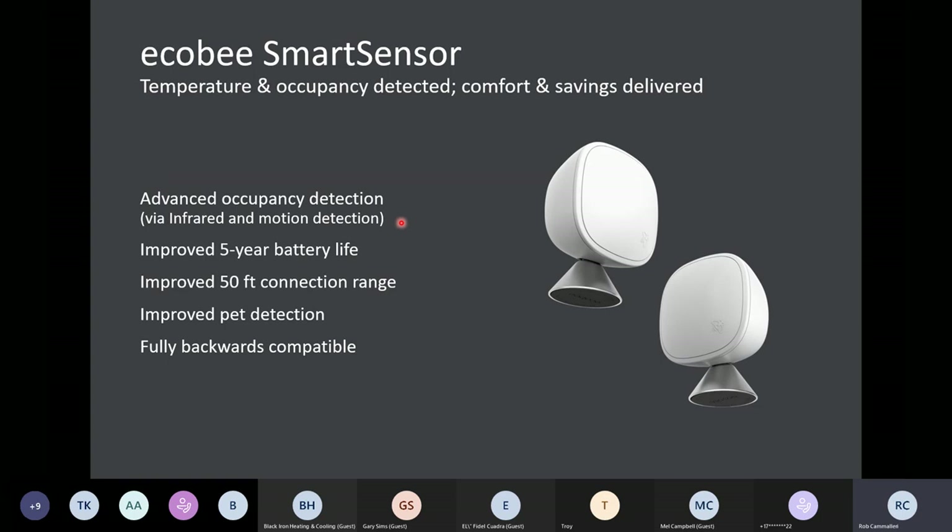We also have advanced occupancy detection. These sensors double as both temperature and occupancy sensors. For Ecobee, occupancy works in two ways: the first is motion and the second is infrared — they happen at the same time but there are two different components. Motion is simply looking for movement; infrared is looking for body temperature. The reason we've included that is to ensure we can still pick up on people if they're not moving in the house — so you're sleeping, watching TV, or doing work at a desk, and these sensors will still pick you up.